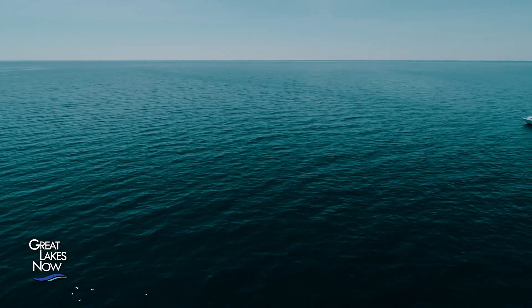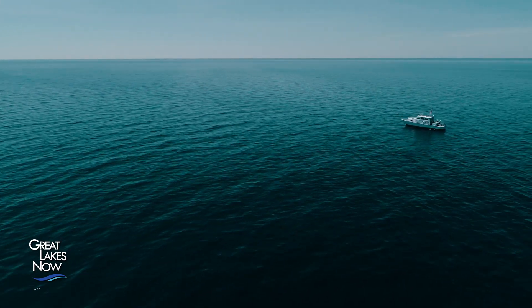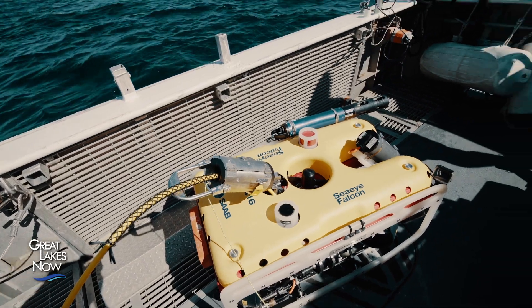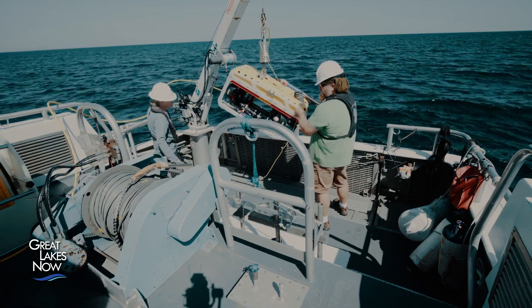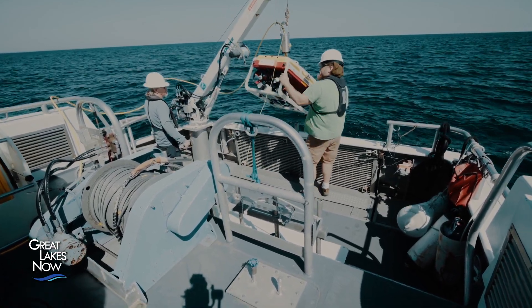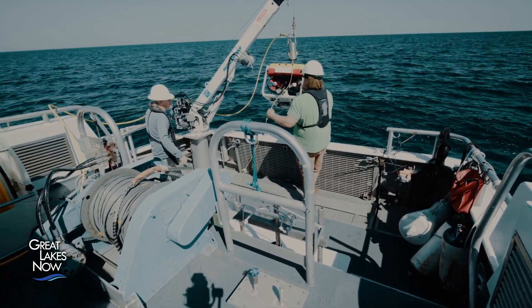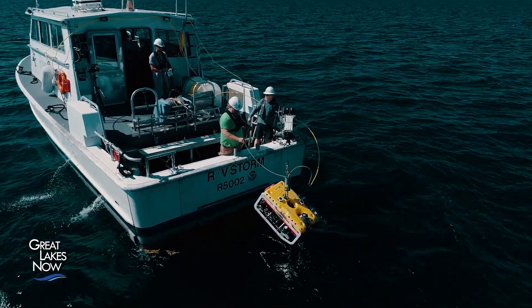We're headed to our first station, called the isolated sinkhole, where we'll be retrieving two sets of sensors. They'll use a remotely operated vehicle to pick up sensors from the lake bottom. It might sound straightforward, especially on a calm day, but finding these selfie-stick-sized sensors in an area about the size of a football field, in often hazy conditions, can be a challenge.